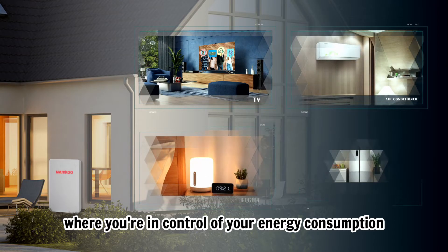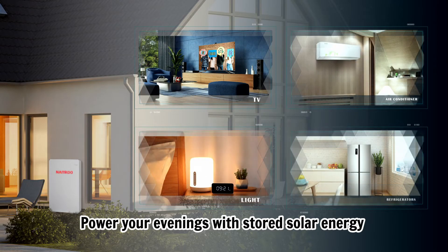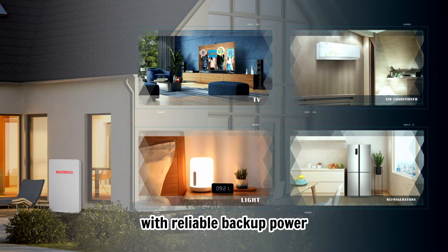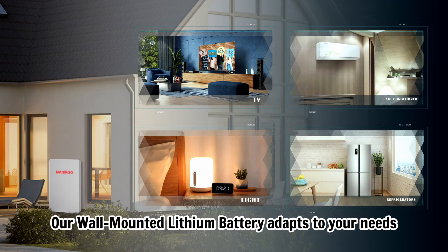Imagine a home where you are in control of your energy consumption. Power your evenings with stored solar energy, or enjoy peace of mind during storms with reliable backup power. Our Wall Mounting Lithium Battery adapts to your needs.